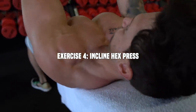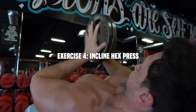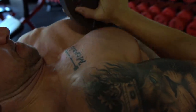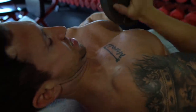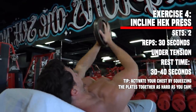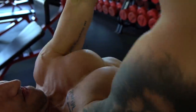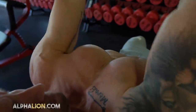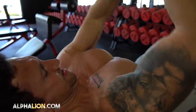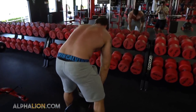I'm throwing in two quick sets of the incline hex press with short rest times — another one of my favorites. The key is to really squeeze and activate your upper chest by squeezing your hands and the plates together. I didn't want to feel it in my anterior deltoid, so I focused on channeling the mind-muscle connection in my upper chest. This is a great T30 exercise — 30 seconds time under tension. Keep a short rest time on these shaping movements.